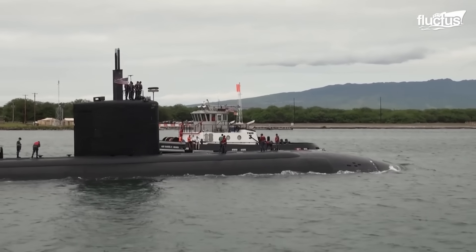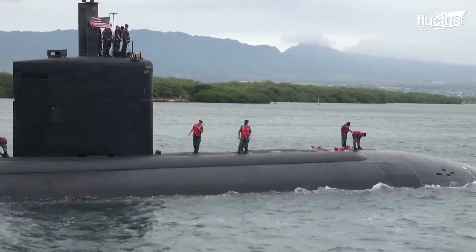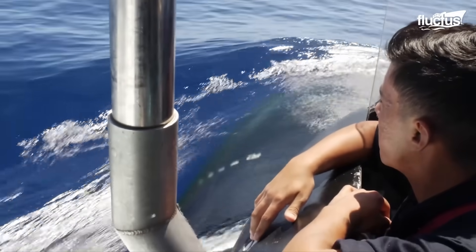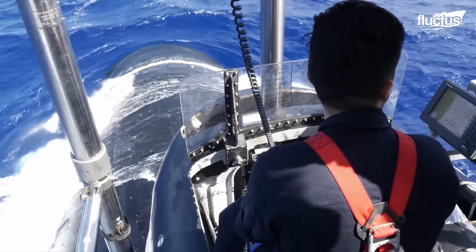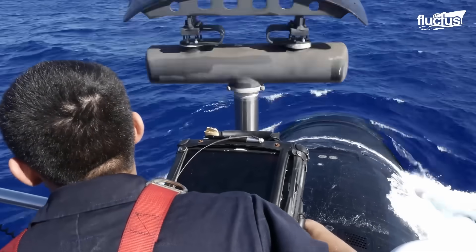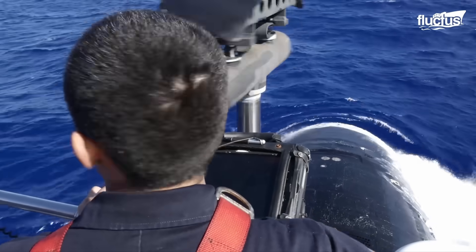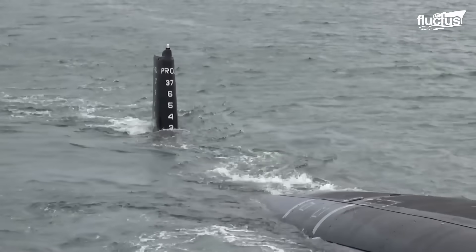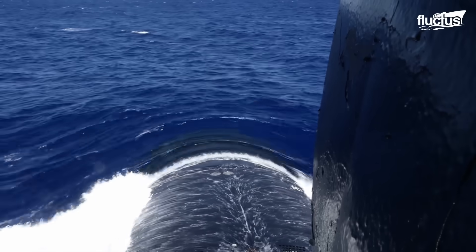From the discussion on torpedo launches, let's explore how submarines — the stealthy predators of the deep — transition from surface patrolling to submerging underwater. Before a dive, a submarine performs a meticulous patrol, ensuring the surrounding waters are clear and conditions are optimal for submersion.